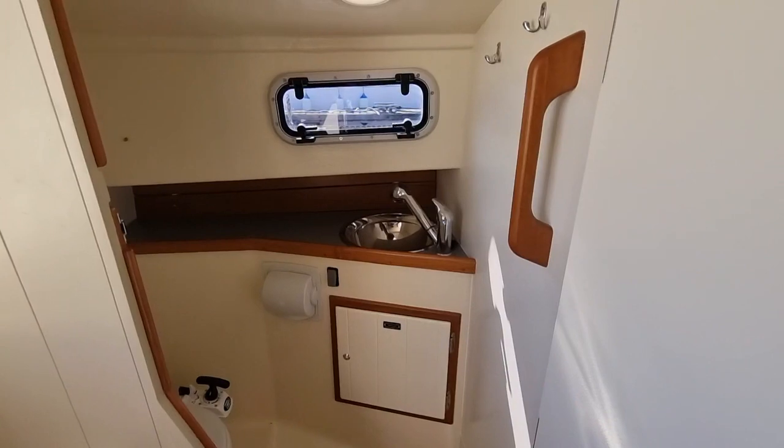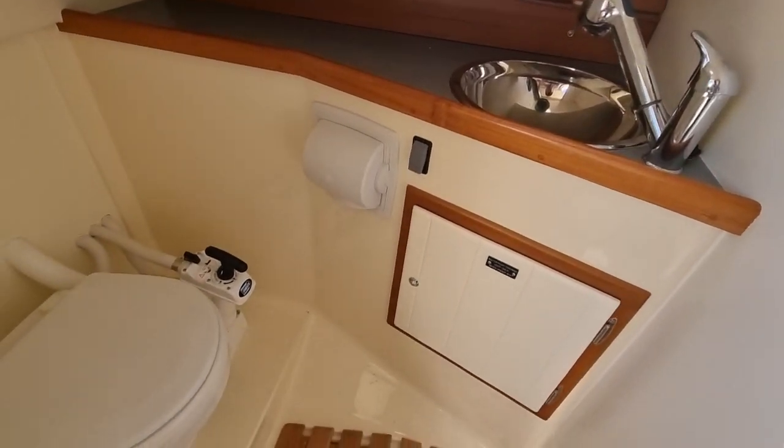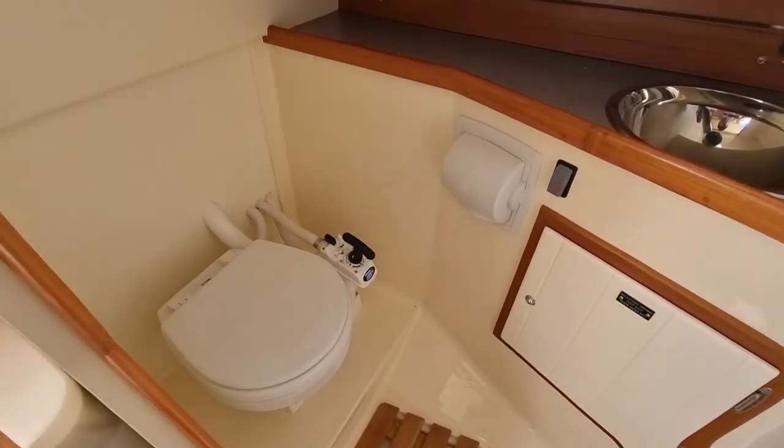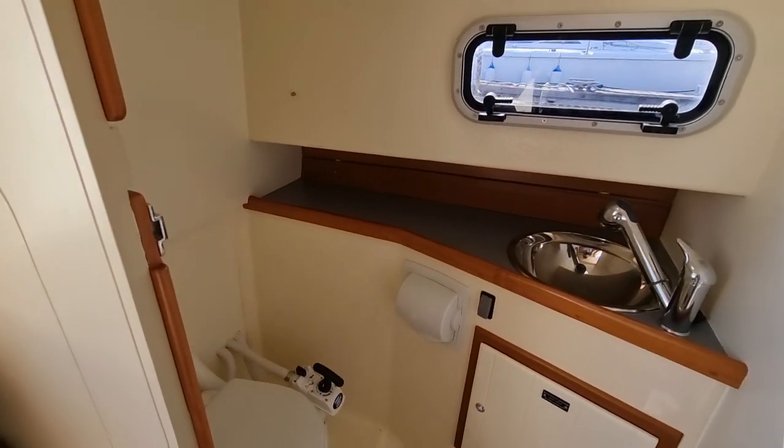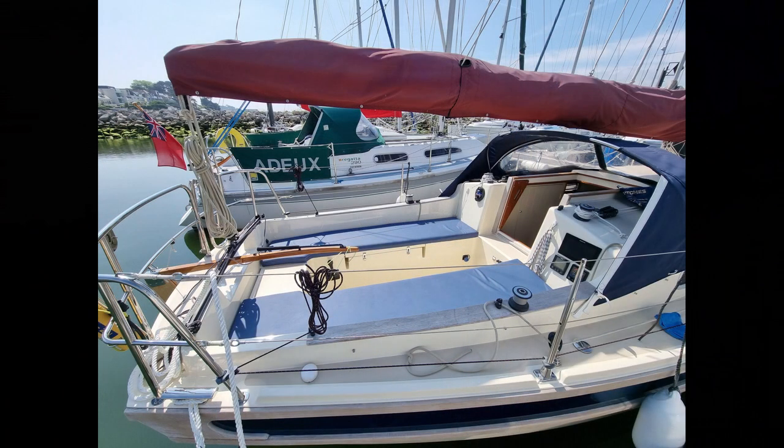The surprisingly large heads compartment is fully separated from the main cabin and features a stainless steel hand basin with hot and cold mixer and a Jabsco sea toilet that empties into a holding tank, which itself is emptied either by overboard discharge or deck suction.